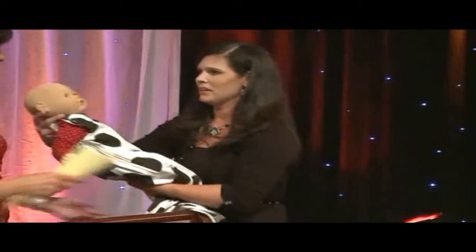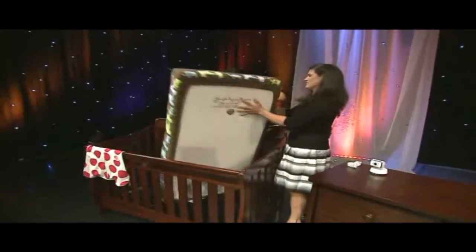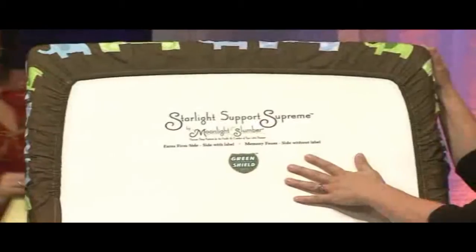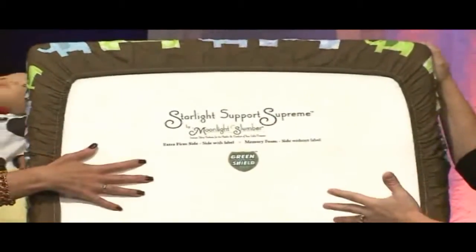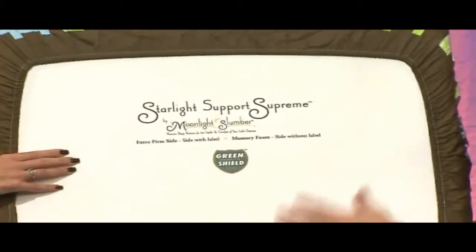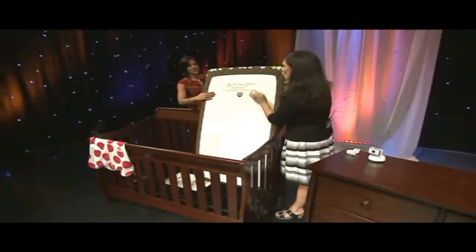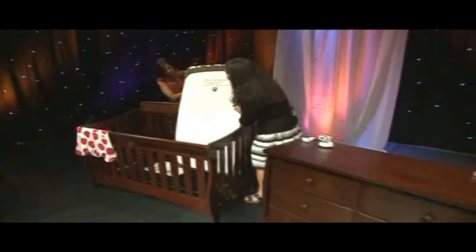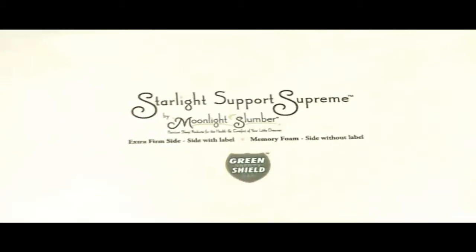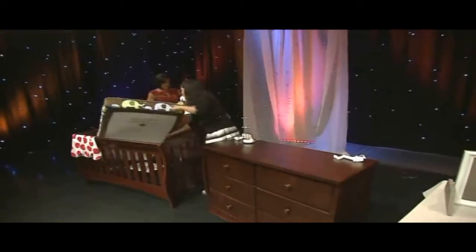This is the Moonlight Slumber Starlight Support Supreme mattress. Usually mattresses are an afterthought, but this one is all foam — really lightweight so it's easy to change. It is waterproof, antimicrobial, and hypoallergenic. The seams are sealed ultrasonically so that creepies can't get in. It also has squared corners, because most cribs have squared corners, so it fits perfectly.